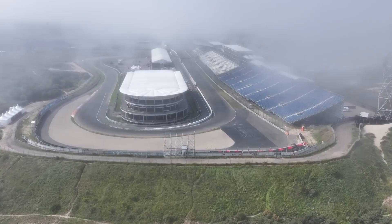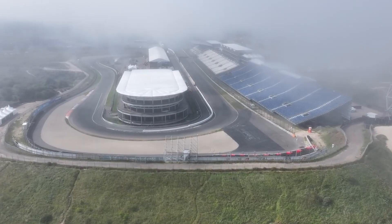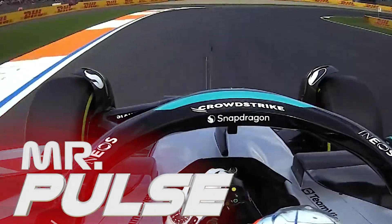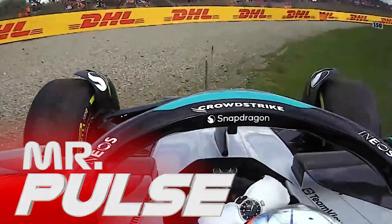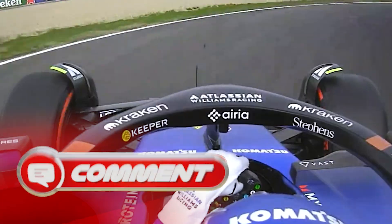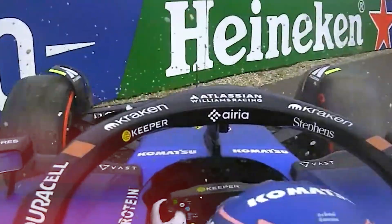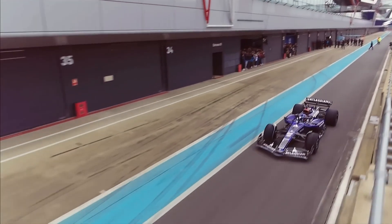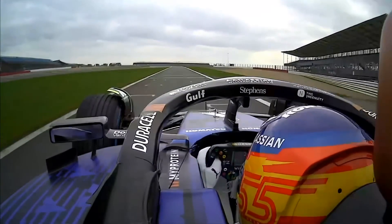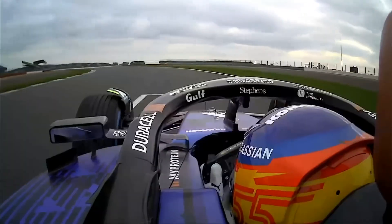Friday is over at Zandvoort and it was a day filled with incidents as we saw multiple red flags. In Free Practice 1, Kimi Antonelli beached the Mercedes bringing his first session to a very early end. Then in FP2, Lance Stroll crashed heavily, followed by Alex Albon, meaning that we saw three red flags in total, which really messed up the running. We also saw multiple spins. Lewis Hamilton spun in both practice sessions and Max Verstappen beached his Red Bull right at the end of FP1.